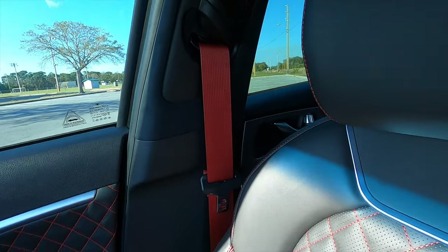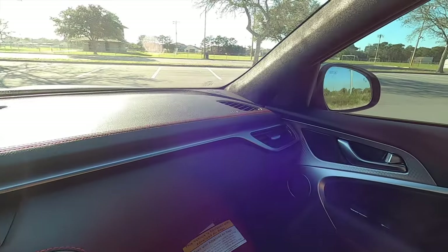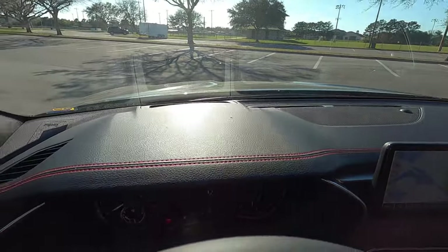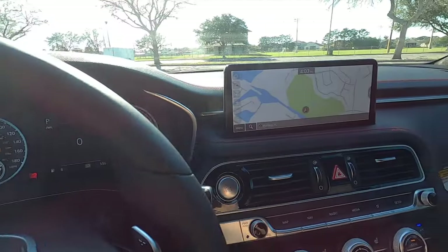The seat belts get the red contrast color. The diamond stitching starts on the front door panels, with contrast stitching on top of the dashboard. You also get a heads-up display and satin aluminum trim around your air vents.